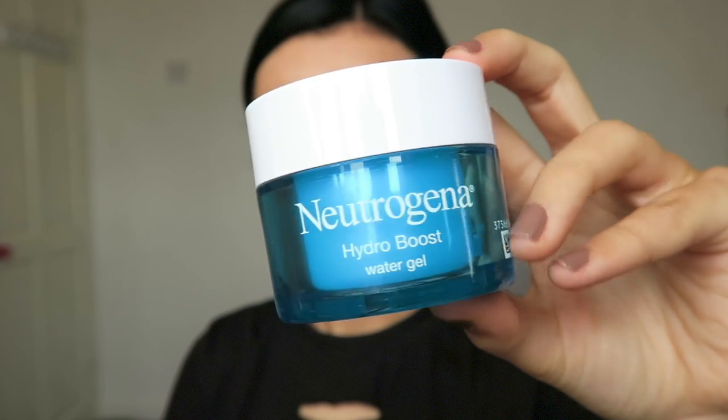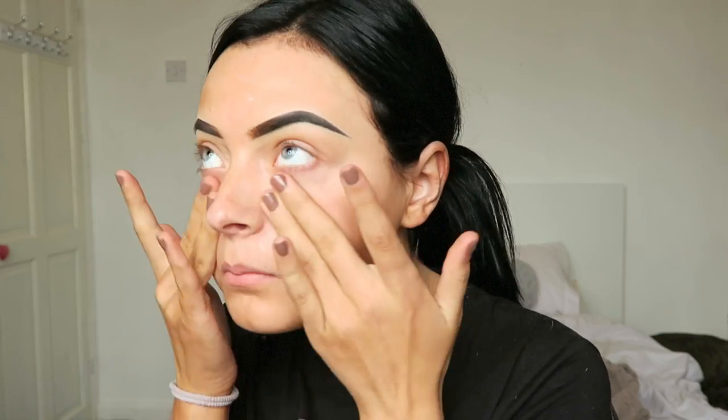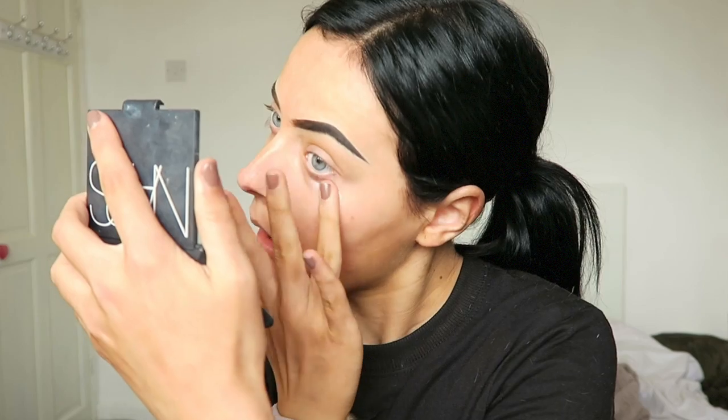Hi guys, welcome back. So today we are hopping straight into it, starting off with the Neutrogena Hydro Boost Moisturizer. I picked this up today and I am absolutely in awe of it. It is so gorgeous and so hydrating — well, it does say it in the name, but it's really, really nice on the skin.